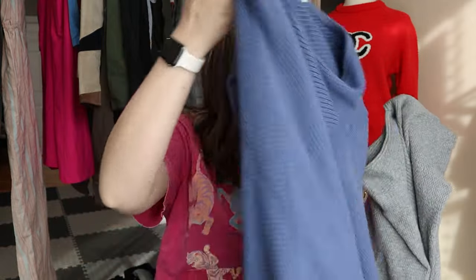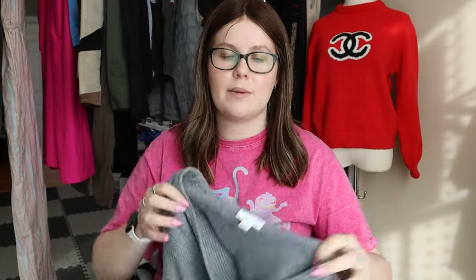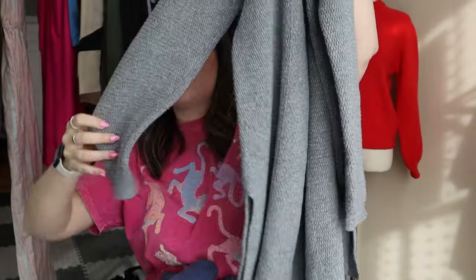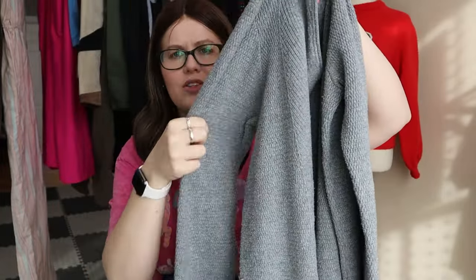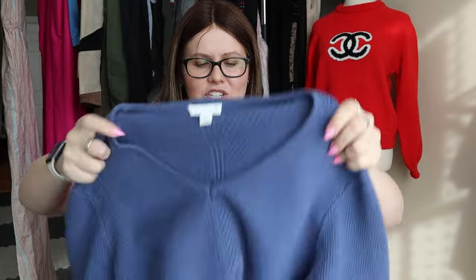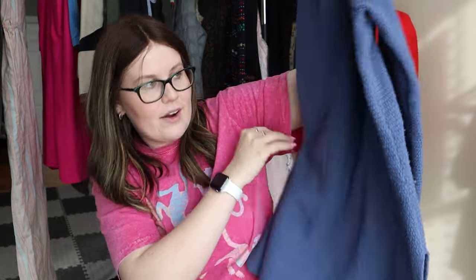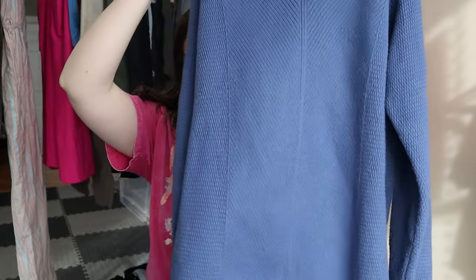I debated picking up these next two pieces. They're a little bit worn but I can do a little sweater shaving to clean them up. Both are J.Jill tunic sweaters — long line tunics with a nice texture. One is in gray, a medium, and the other is also a medium, I think the exact same sweater in blue. They need some sweater shaving, particularly on the lower back area, but it'll only take a couple of minutes. Bread and butter J.Jill sweaters.